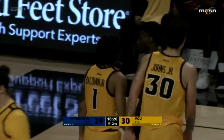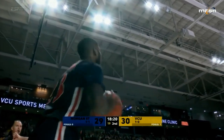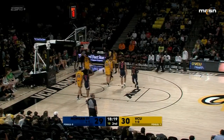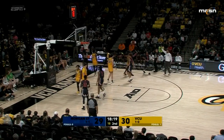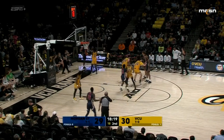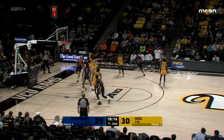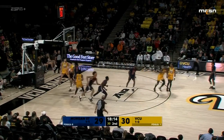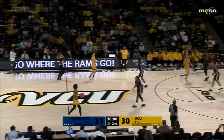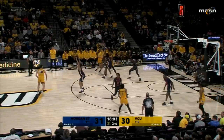Good denial by Nunn. Morgan State having a difficult time on the baseline trying to get it in. Coaches keep track of deflections for a reason — it messes up the other team's offense. Junkum inside and scores — that was a mistake by Johns, he gave up the baseline. Four points now for Junkum. Morgan State back in front by one.